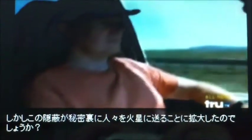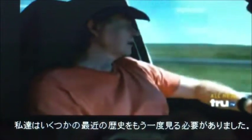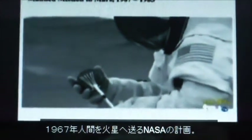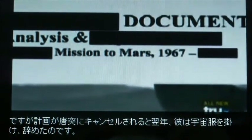But did this cover-up extend to secretly sending men to Mars? We needed another look at some recent history. What we did have back in the 60s was a manned mission to Mars being planned and then scrapped. We began where the public record leaves off — the 1967 NASA program to send men to Mars. Astronaut Brian O'Leary was selected to be on the first flight, but when the program was abruptly canceled the following year, he hung up his spacesuit and quit.